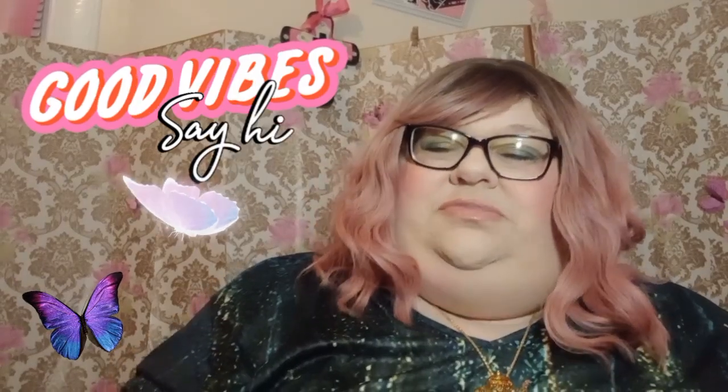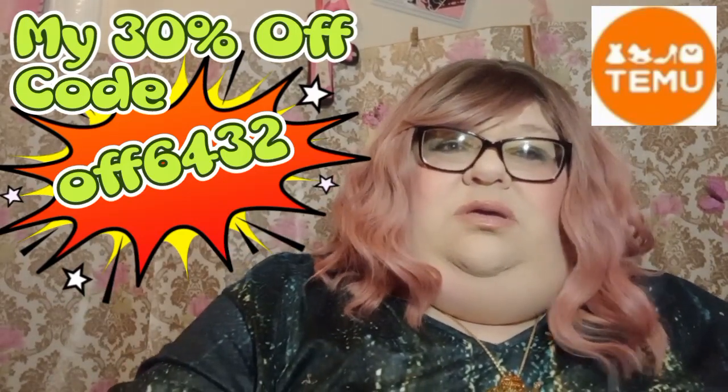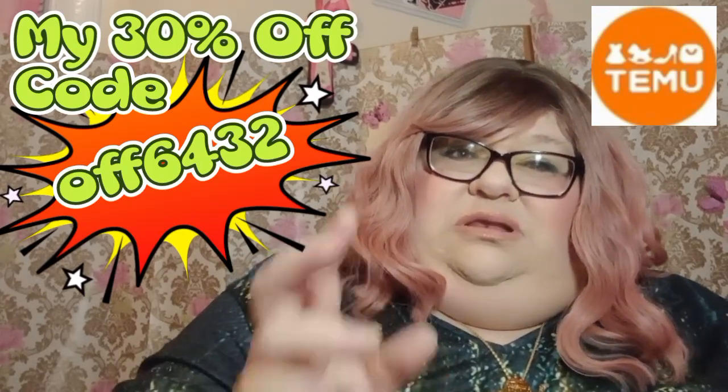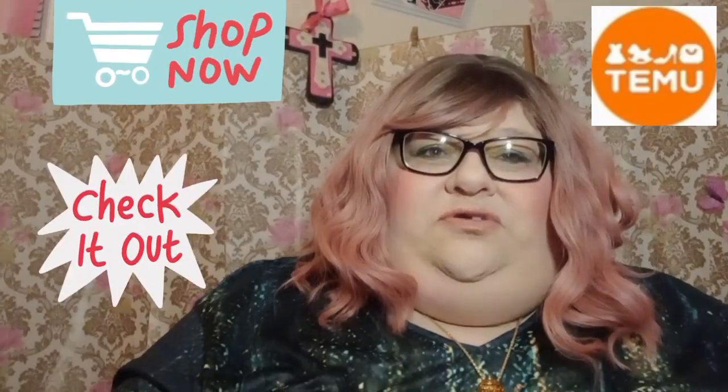Hey guys, welcome back to my channel, this is Michael Steffi. If you're new, this is the second part of the Temu collaboration haul. I will put my description code right up here, and all the info will be in the description box — all the items I got will be listed. If you're interested, go down below and you will find everything. You guys have got to check Temu out, just try them.